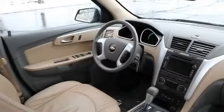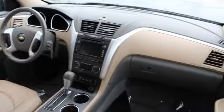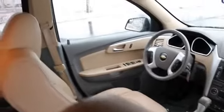On the inside you'll find leather seats, heated seats, an auxiliary input, a backup camera, child safety locks, an adjustable tilt steering wheel, a navigation system, power seats, cruise control, and a trip computer.